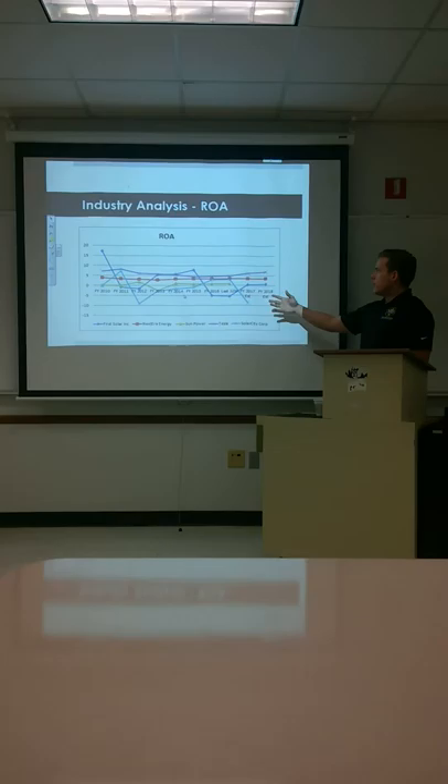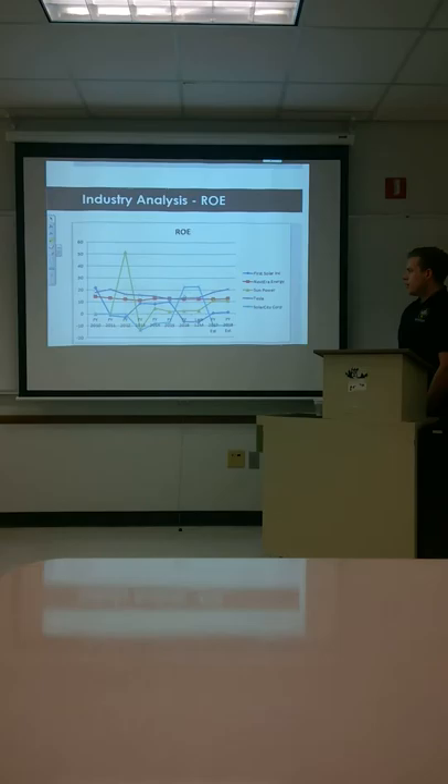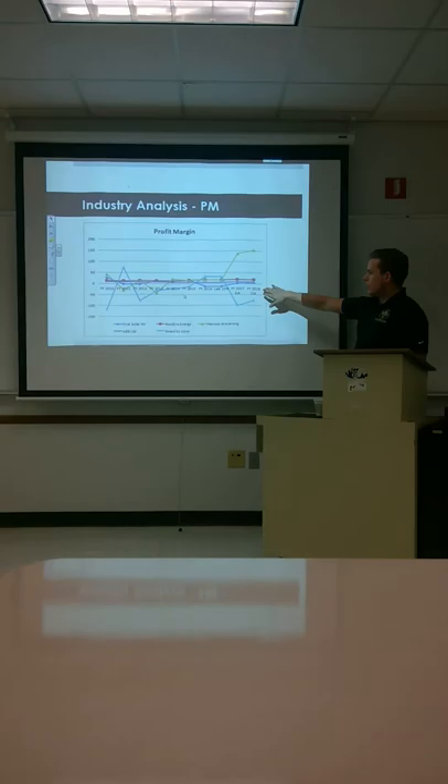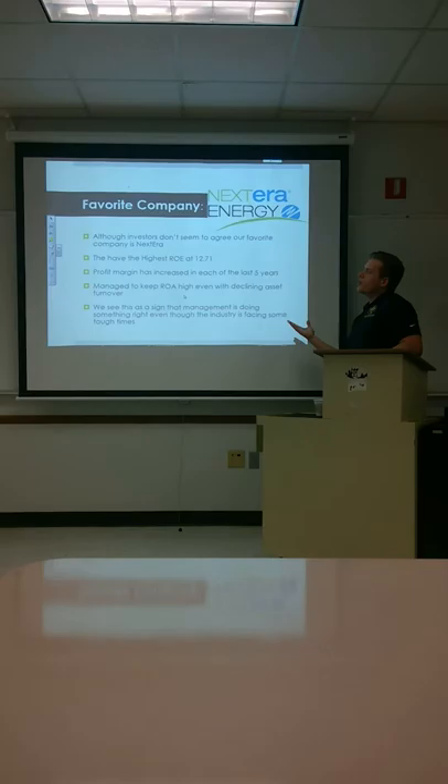Looking at the industry ROAs, you see them all pretty much jumbled together. The industry as a whole is not extremely profitable right now, maybe moving toward being profitable in the future. Looking at ROE, same story. Profit margins, the same — up until very recently. The projections going into 2018 have some companies going up and some going down, with most of them right in the middle.